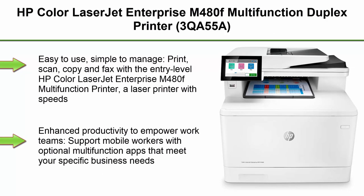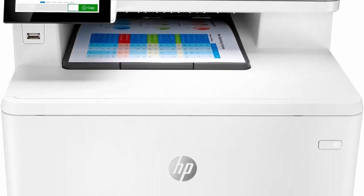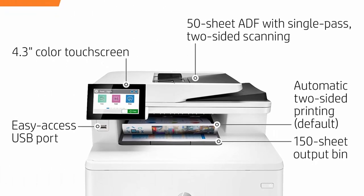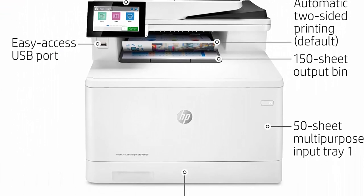Top 3: HP Color LaserJet Pro M480F Multi-Function Duplex Printer, 3QA55A. Easy to use and simple to manage — print, scan, copy and fax with the HP Color LaserJet Enterprise M480F Multi-Function Printer, a laser printer with speeds up to 29 ppm, a 50-sheet automatic document feeder, and strong security.